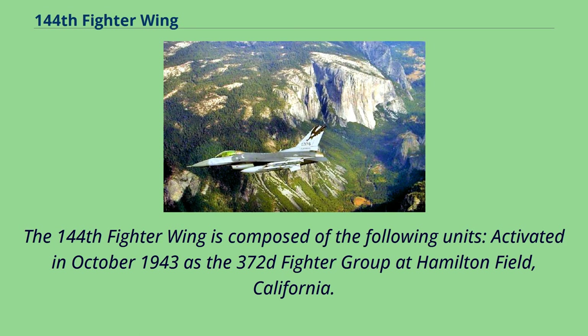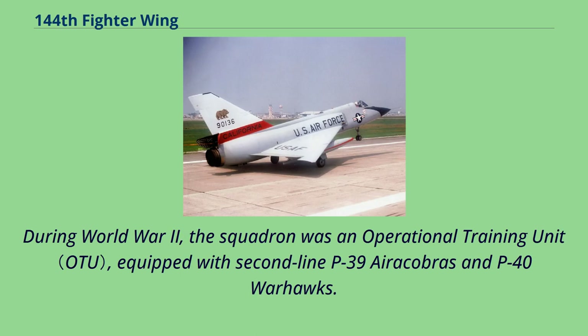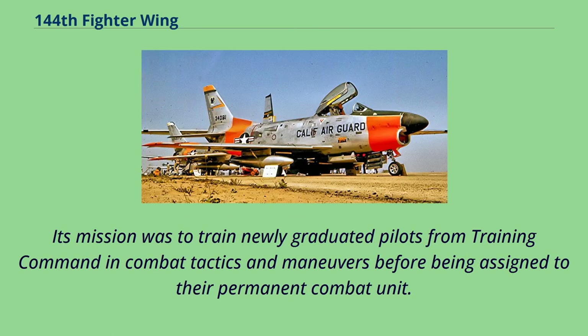The 144th Fighter Wing is composed of the following units, activated in October 1943 as the 372nd Fighter Group at Hamilton Field, California. During World War II, the squadron was an operational training unit equipped with second-line P-39 Airacobras and P-40 Warhawks. Its mission was to train newly graduated pilots from training command in combat tactics and maneuvers before being assigned to their permanent combat unit.